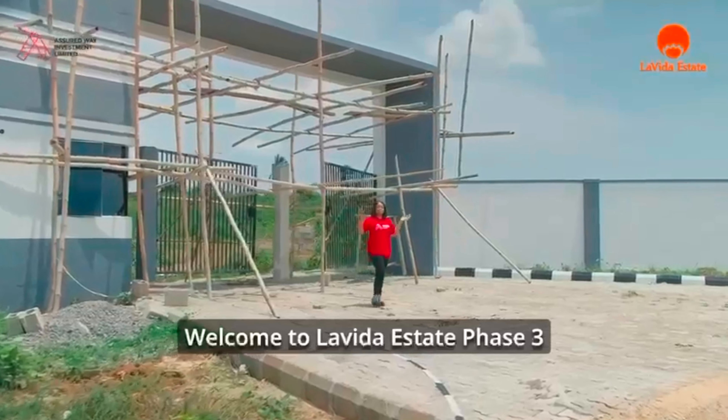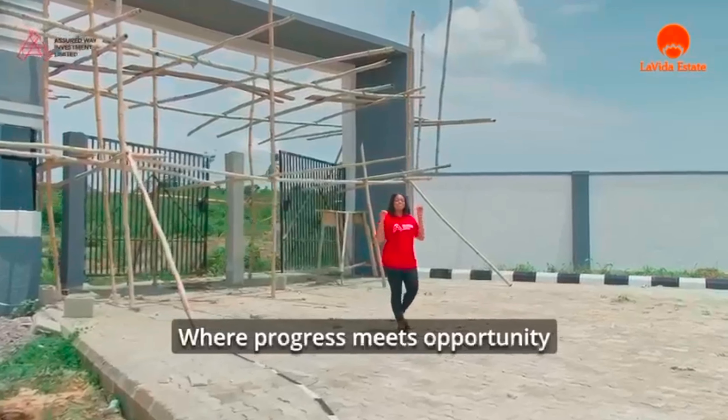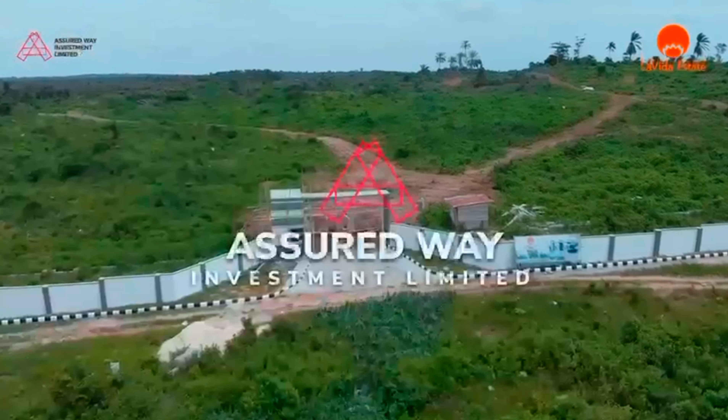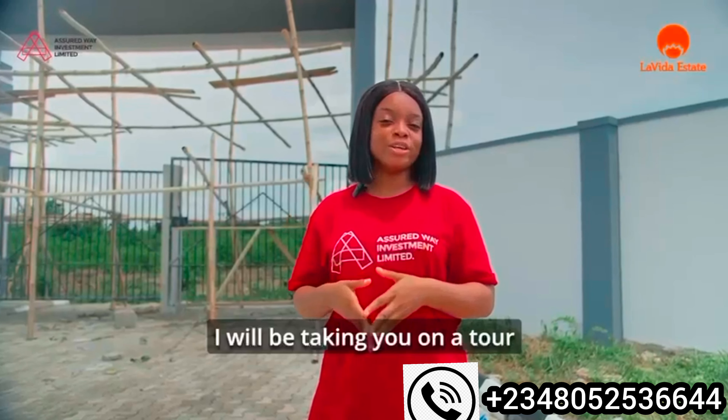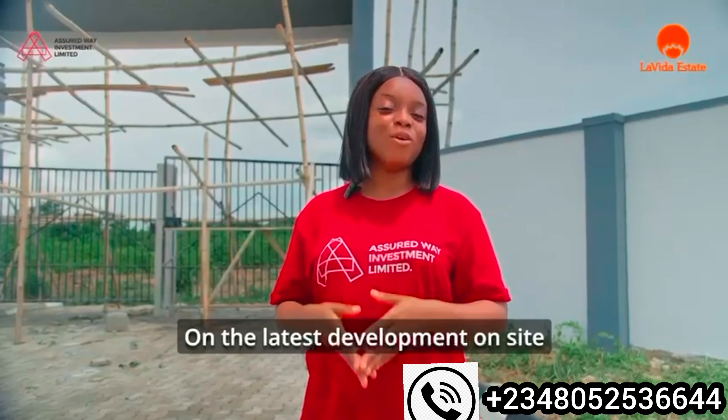Welcome to La Vida Estate First Street, where progress meets opportunity. In this video, I'll be taking you on a tour of the latest developments on TAC.